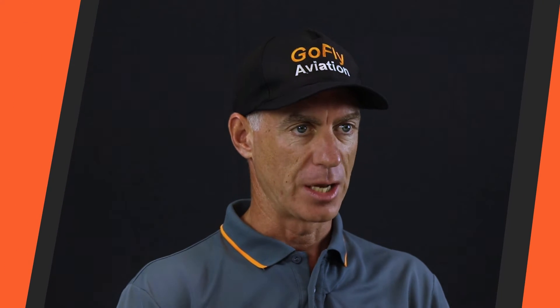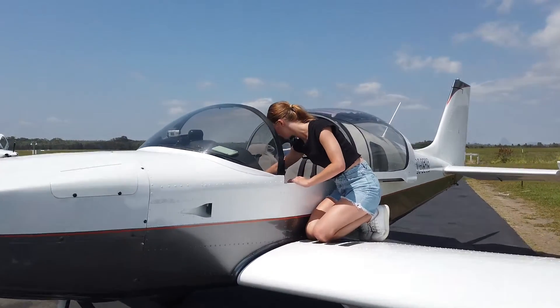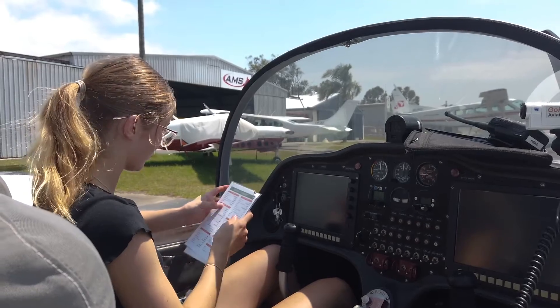There are different aircraft, different changing conditions, different instructors, so we have to make sure the student is safe. We'll go up and conduct things like maybe an engine failure and the circuits, making sure they're using trim, speed's good, etc.